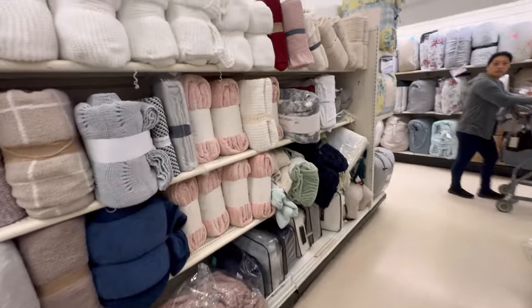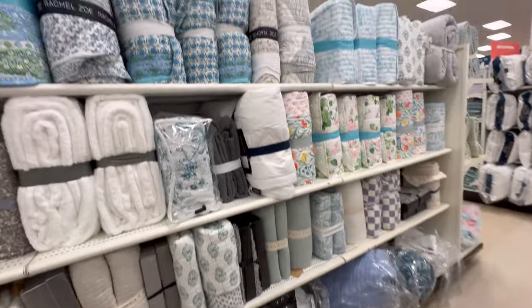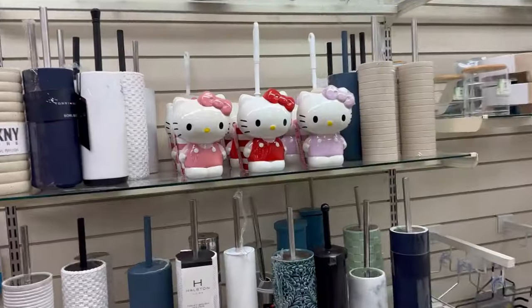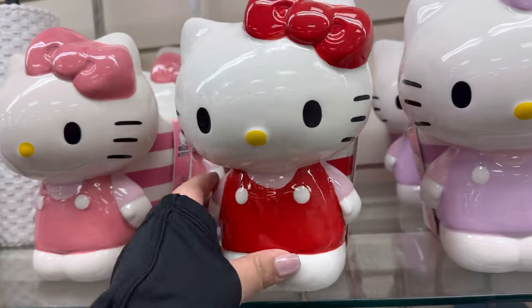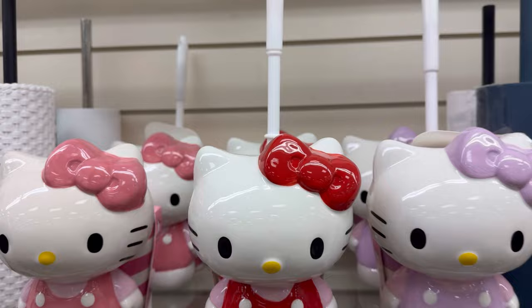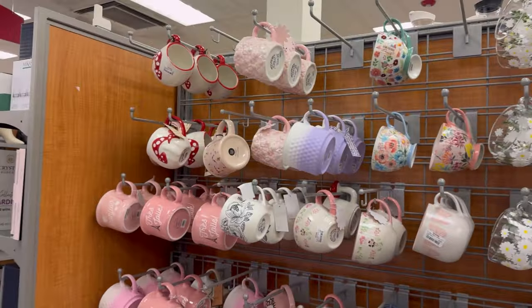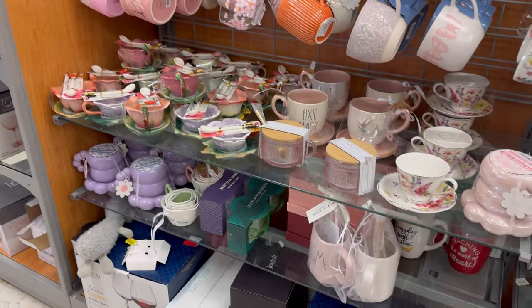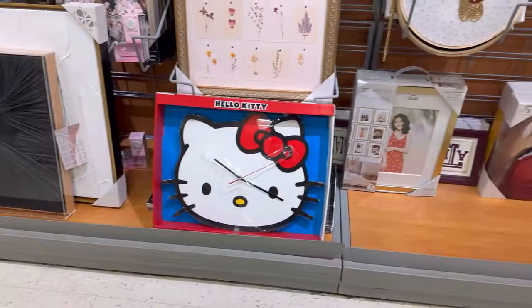I headed to Marshalls and Home Goods to see if they had any Valentine blankets, but unfortunately I didn't see them. I did end up spotting the new Hello Kitty toilet bowl scrubbers — I was so shocked to see all of them just sitting there. I did notice in a lot of other people's pictures that the brush was broken, which was pretty unfortunate, but they're still cute.